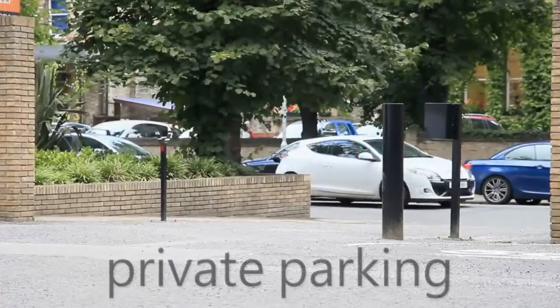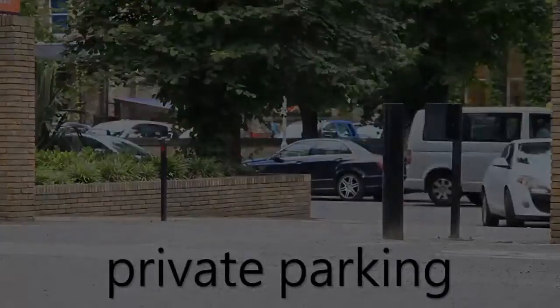We've got parking at the centre, which is a bit of a rarity for central Cambridge. We rent the spaces out on a monthly basis as and when they become available. Likewise, we've got pay and display parking directly opposite the centre, and also the large train station car park which you can get a season ticket for.